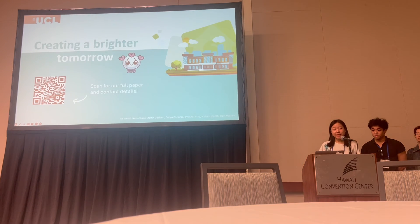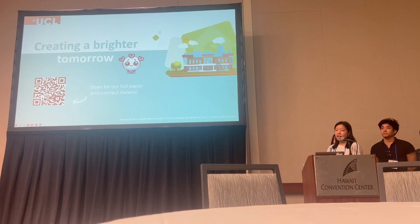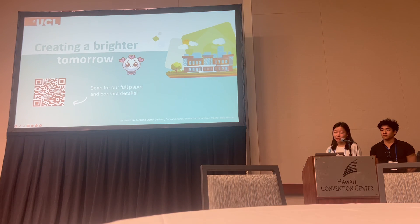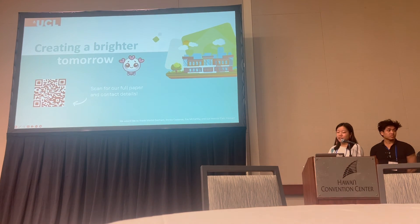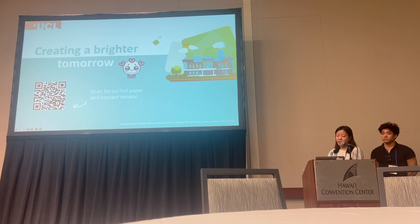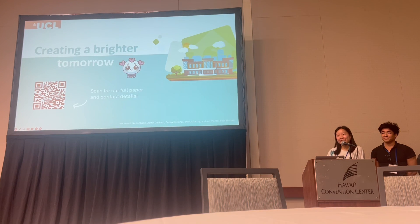In terms of scalability, our product could be expanded to urban communal spaces such as office buildings and other energy sources such as water and gas, to further promote sustainability across as many sectors as possible. Our project leverages anthropomorphism and gamification, delivering real-time data visualizations and educational content. Holistically, we aim to inspire a new generation of environmentally conscious individuals, equipping them with the tools to create a brighter tomorrow. Thank you.